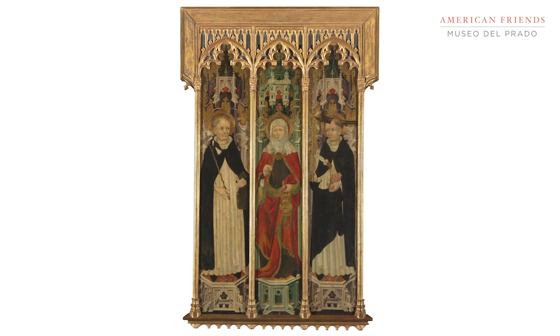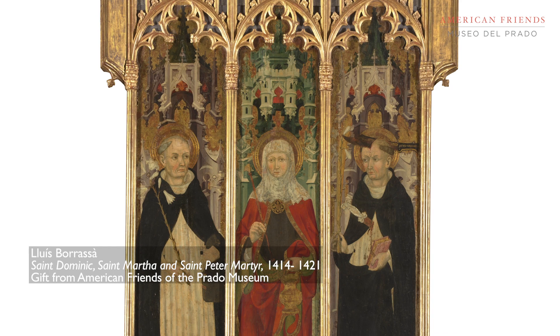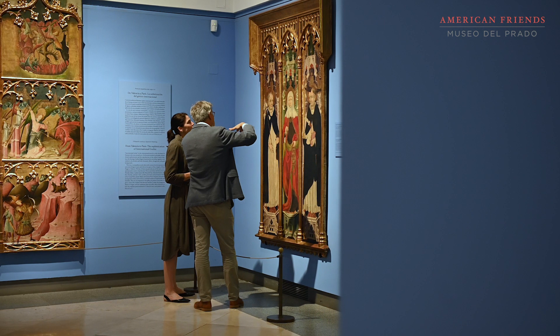We are very fortunate to have a lot of information about this work — from the artist who made it, Juiz Borreza, to the wealthy apothecary who commissioned it for his family chapel. It was in the Barcelona Cathedral up until the 1800s, and from then into private hands, and up until now.